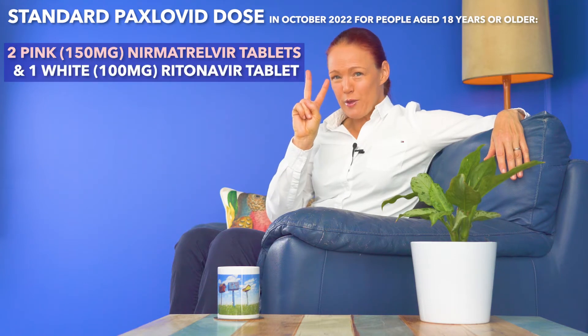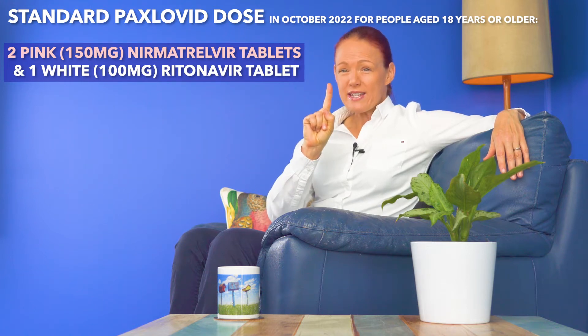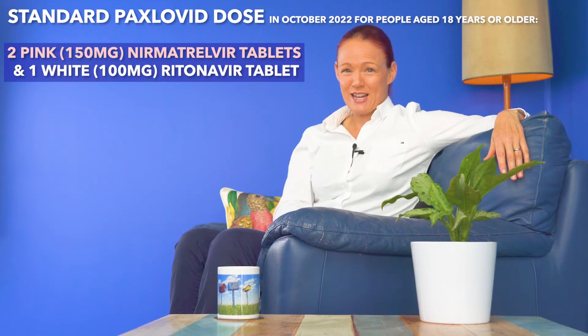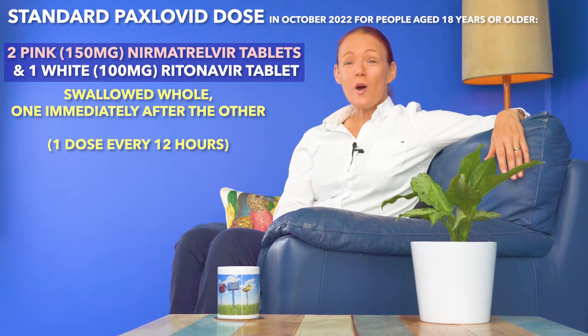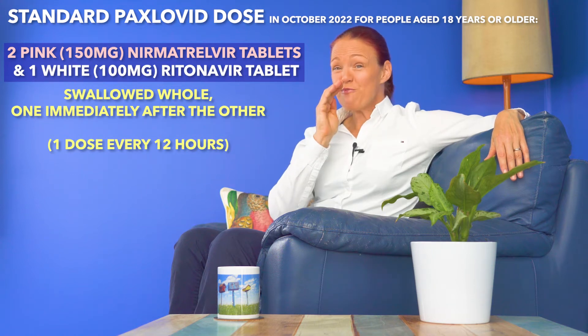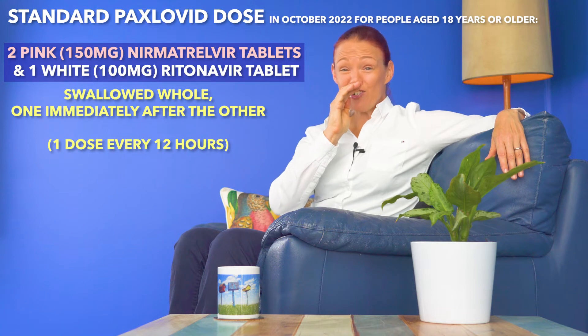Top tip number one. The standard dose of Paxlovid when this video was made in October 2022 is two of the pink 150 milligram nirmatrelvir tablets and one white 100 milligram ritonavir tablet. Each of these tablets needs to be swallowed whole, one immediately after the other. But if you have moderate kidney disease, you will need a different dose. So if you're unsure about what your dose should be, contact your doctor or pharmacist straight away.